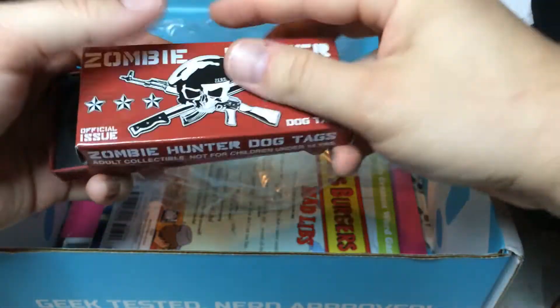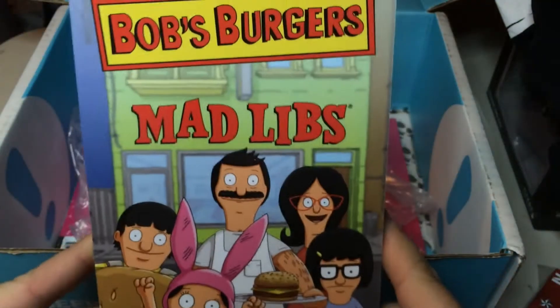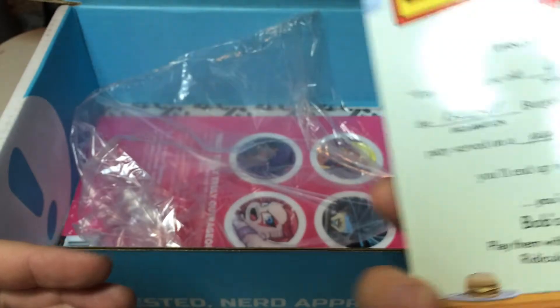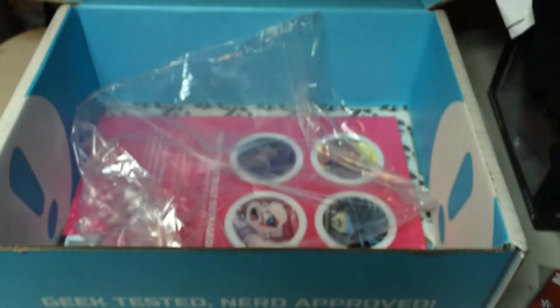I see something from Bob's Burgers — let's see what we got. Bob's Burgers Mad Libs! It looks like a limited edition thing. No, it looks like you could probably buy that at a store. Would you like that to play around with? I know you do love Mad Libs. I like the show.